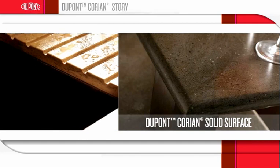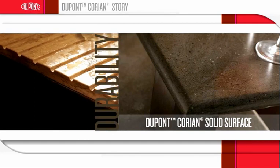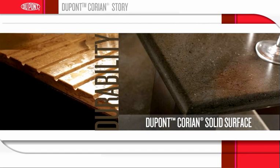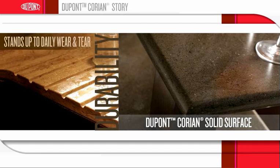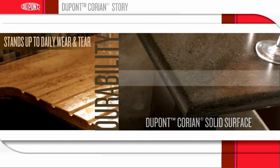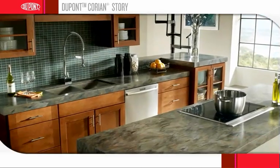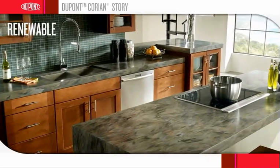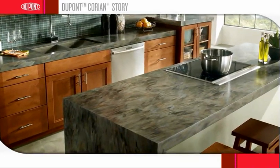Since its introduction, DuPont Corian Solid Surface has proved itself to be a remarkably durable material that is easy to live with. It cannot delaminate and stands up well to daily wear and tear. It resists most of the impacts, nicks and cuts that occur in heavy traffic areas. Unlike other surfaces, Corian Surfaces are renewable, meaning these surfaces can be restored with ordinary mild abrasive cleansers and a scouring pad.